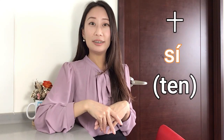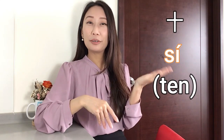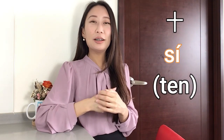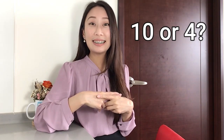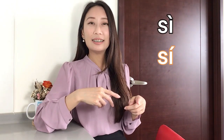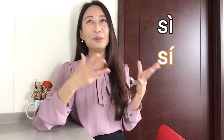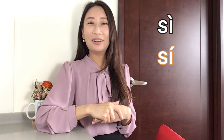People say 十 — it almost sounds like 濕. So a lot of students ask: how do I know if they're saying 十 (number 10) or 四 (number 4)? Because number 4 is 四 — 一二三四.